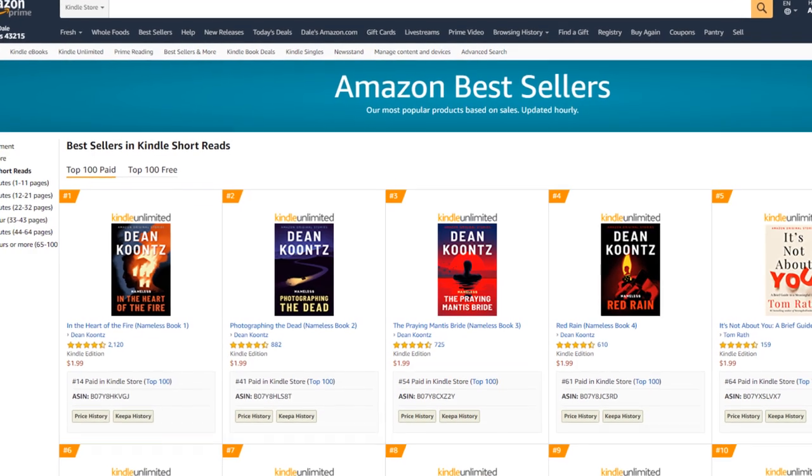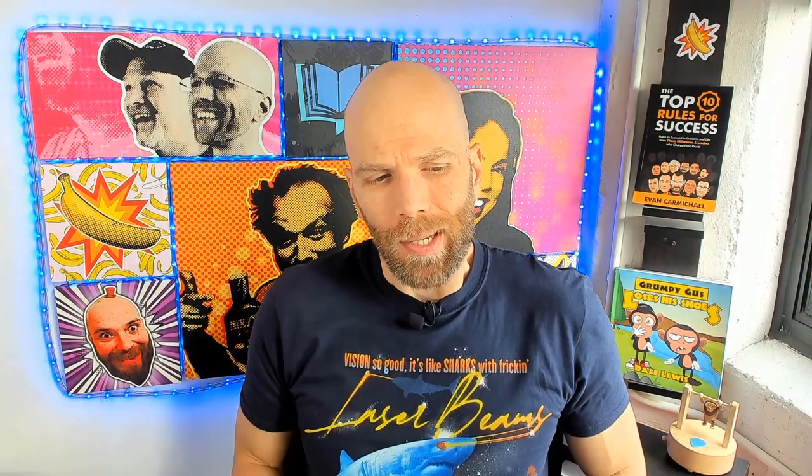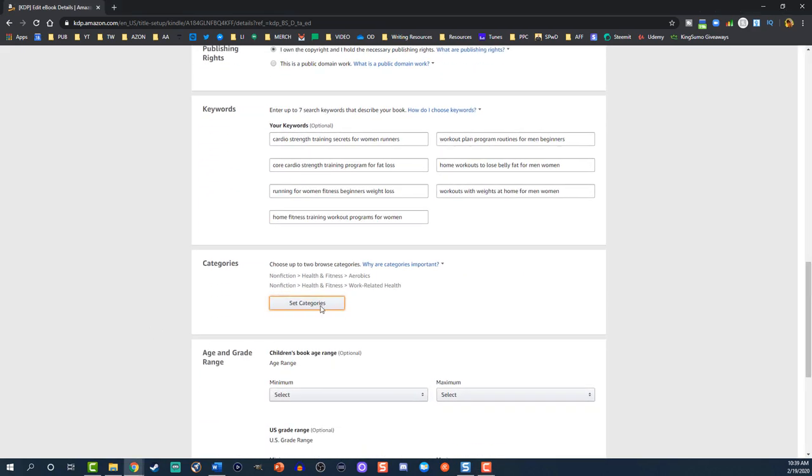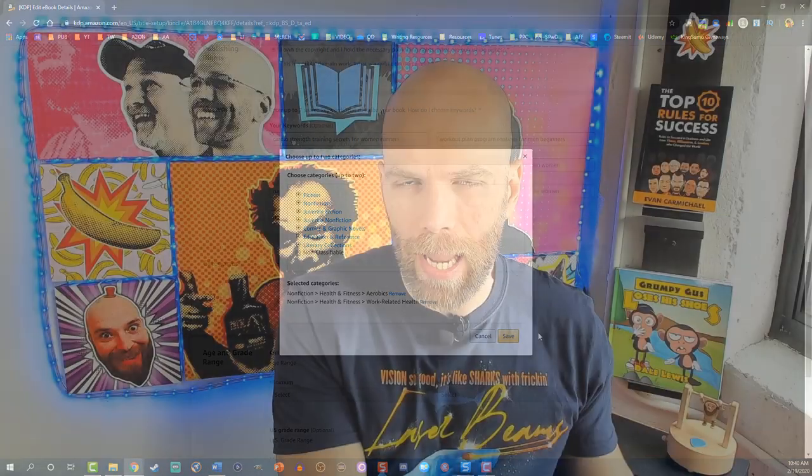Let's start with what are Kindle short reads. This is a very special category, and according to Amazon, it's invite only — it's a little weird how this works. When you go to publish your book, you're allowed up to two BISAC categories. Based on the keywords and BISAC categories you utilize and the page count, Amazon is going to categorize your book into whatever browse path works in their marketplace. If your book is short enough, it can go into short reads.